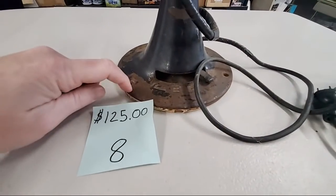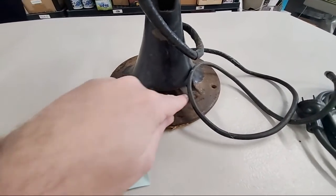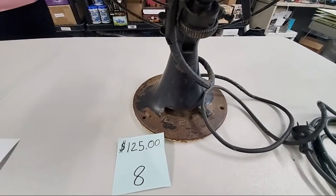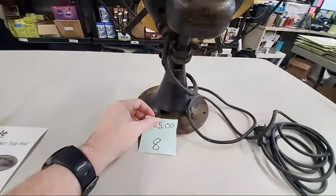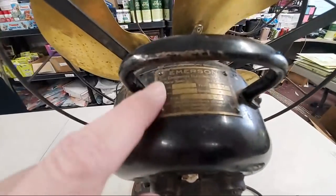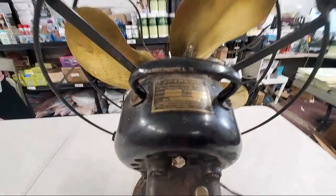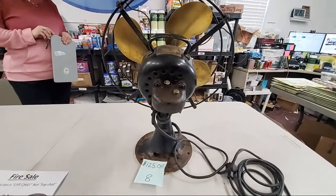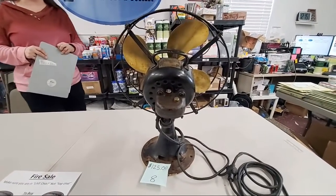They don't make them like that anymore. Where was this made? I got New York and St. Louis — my guess is it might have been made in St. Louis since we're close. So number eight, $125. If you are watching this after the fact, you can always contact me at hookedonpicking.com to make an offer on anything that's still available. We keep these prices for the next 24 hours.